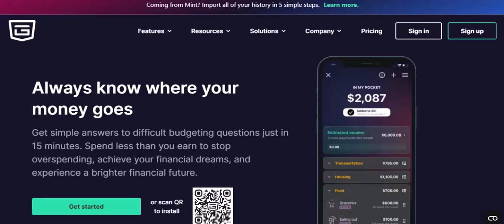Why choose PocketGuard? Easy-to-use interface: PocketGuard's user-friendly interface makes it easy for anyone to navigate, even if you're not tech-savvy. Automatic expense tracking: no more manually inputting transactions. PocketGuard automatically categorizes your expenses, saving you time and effort.